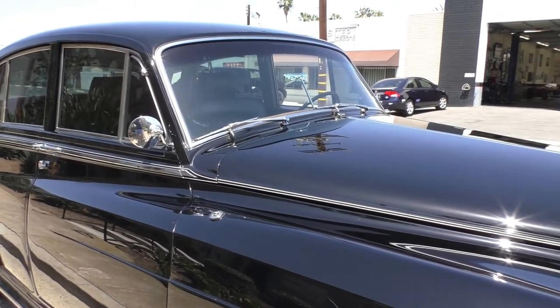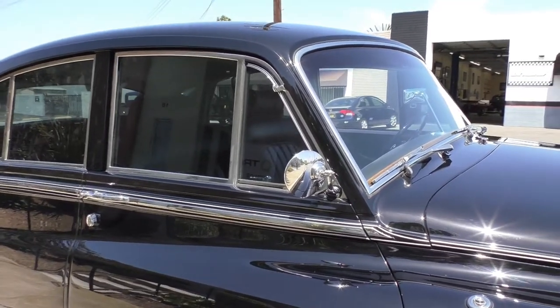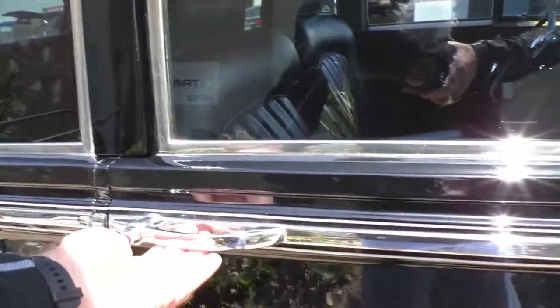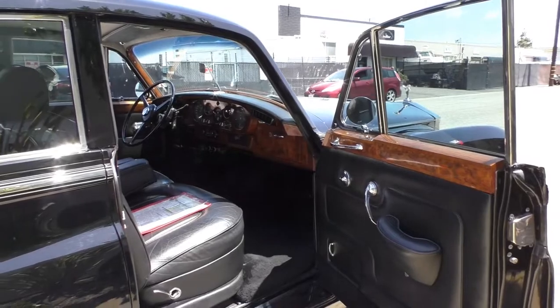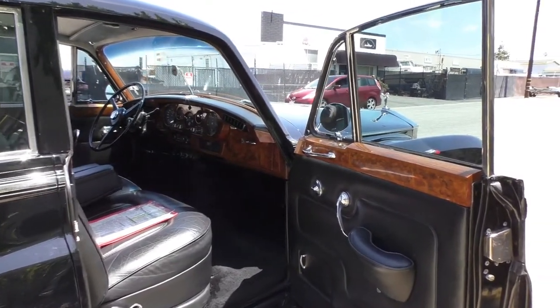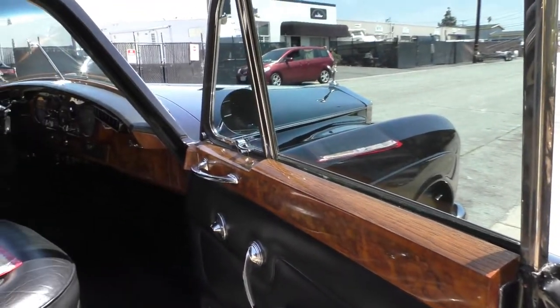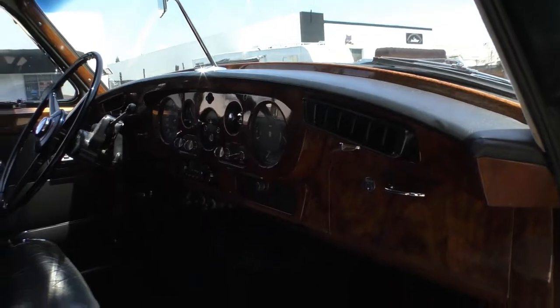We'll spend some time underneath the hood. You can barely hear it run. The leather has all been redone with correct materials — it has Connolly leather in it. One of the other things I noticed on the spec sheet is that the owner requested the wood be as dark as it could possibly be.